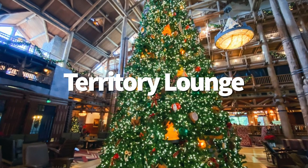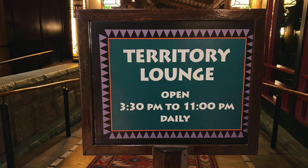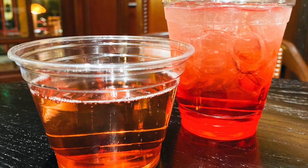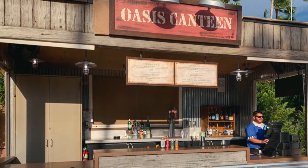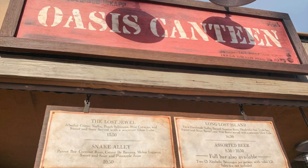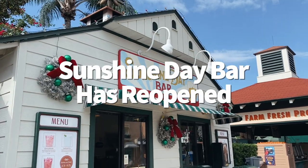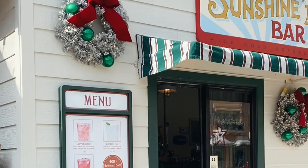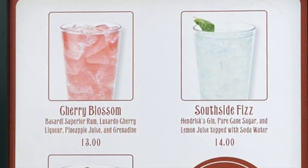Territory Lounge at Disney's Wilderness Lodge Resort was open for the first time since the park closures this week, due to cold weather closing Geyser Point. The hours for this lounge may be a little unpredictable, as Territory seems to only be open when it's too cold for guests to enjoy sitting outside at Geyser Point. But if you see it open during your visit, stop by to enjoy some holiday cocktails. Something that is open every day now is Oasis Canteen over at Hollywood Studios. It's been open on a limited basis for some time, but will now officially be open every day, at least through the holidays. So if you're looking for a fun cocktail or anything from a full bar, you have this option no matter what day you go.